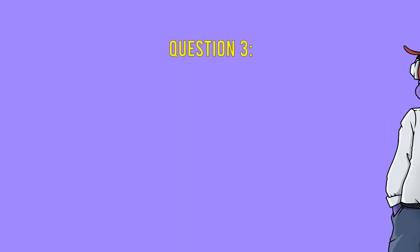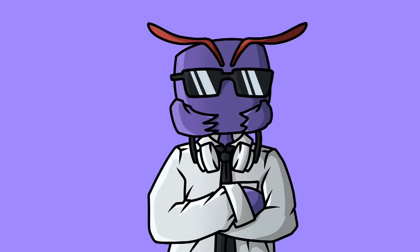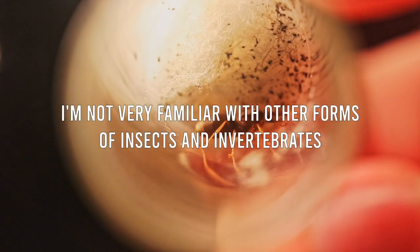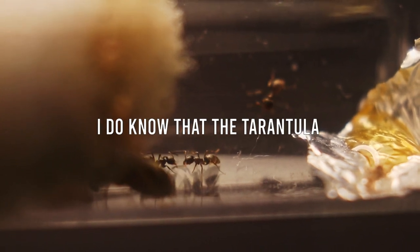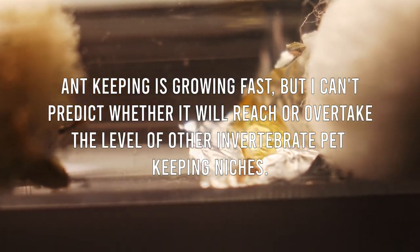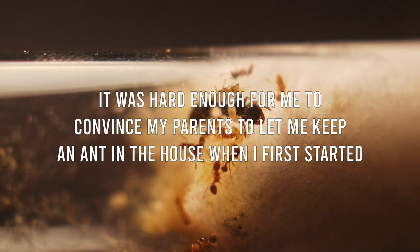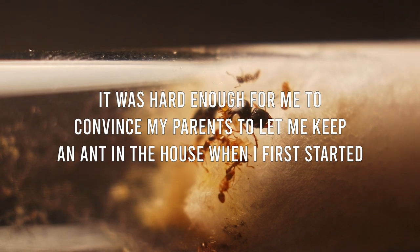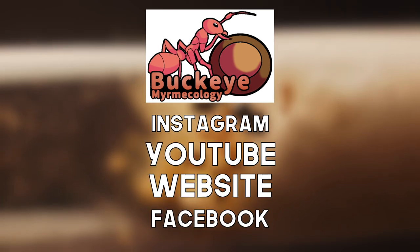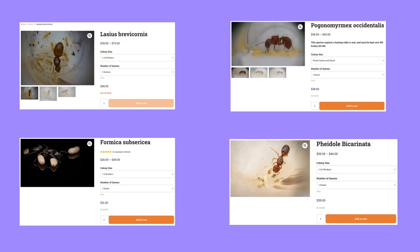For my last question, I asked if he could see the ant community becoming larger than the tarantula niche, and how long until the hobby grows to that level. He said while he's been involved in ant keeping for over five years, he's not very familiar with other invertebrate communities. He does know the tarantula and isopod hobbies are much larger and older than ant keeping. Ant keeping is growing fast, but he can't predict whether it will reach or overtake other niches. He does think ants may have an advantage over tarantulas — it was hard enough convincing his parents to keep ants; he can't imagine asking for a tarantula. You can find Buckeye Myrmecology's Instagram, YouTube, website, and Facebook in the description, and there's a 10% discount code 'Ender10' if you want to purchase a queen ant.